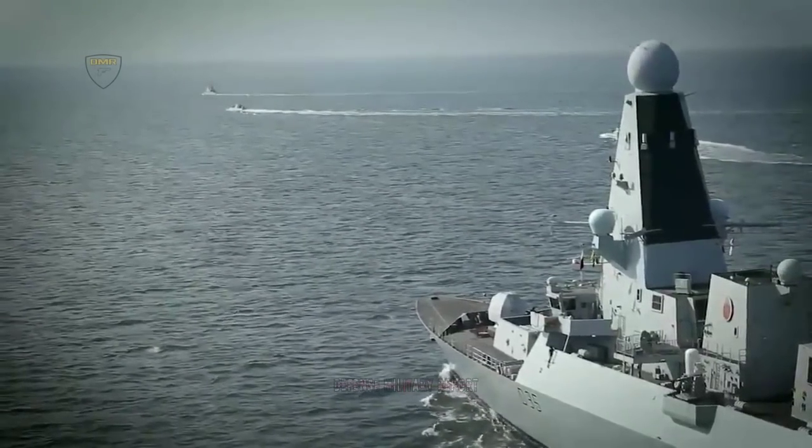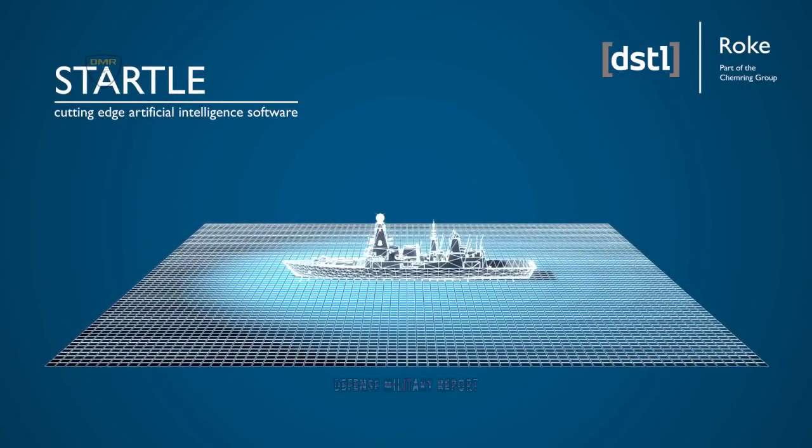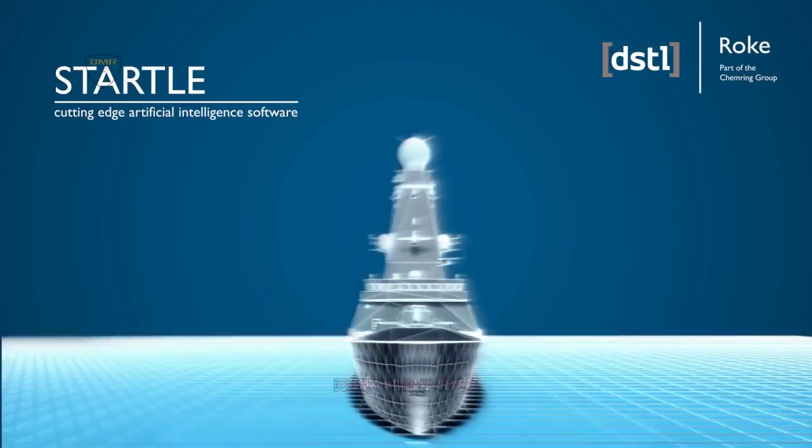HMS Lancaster and HMS Dragon are trialing artificial intelligence and machine learning applications which offer a glimpse of the future of air defense at sea.